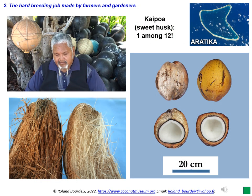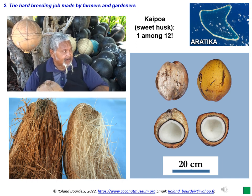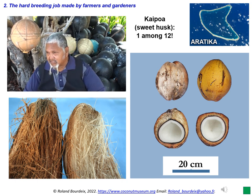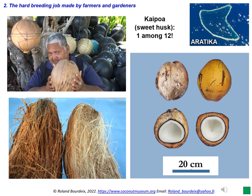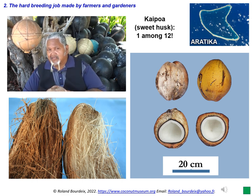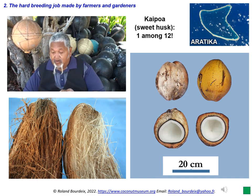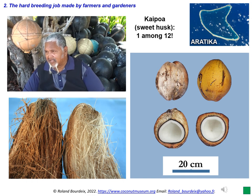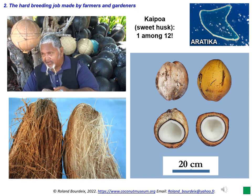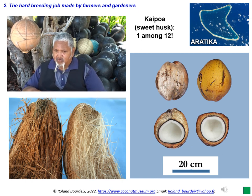Most coconut growers have the practical experience of harvesting seed nuts on a coconut palm selected for a specific purpose, such as high yield, sweet coconut water, or sweet husk, and get different characteristics on the progeny. But most of them do not know why. In 2018, during the surveys for preparing the varietal catalogue of French Polynesia, I travelled to around 15 islands and atolls. I have been working on the coconut tree for more than 30 years. However, it was only when I visited Aratika Atoll in the Tuamotus that I understood how difficult and thankless the selection work carried out by the farmers was, with a low success rate.